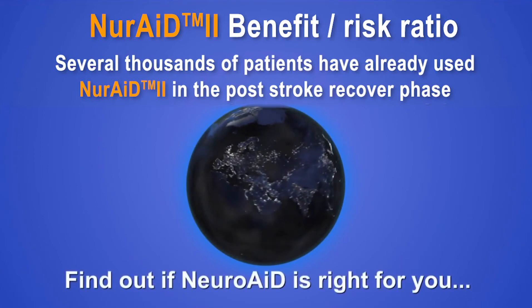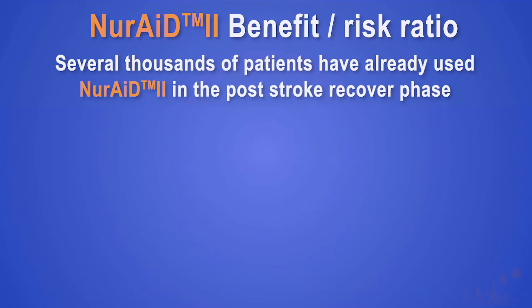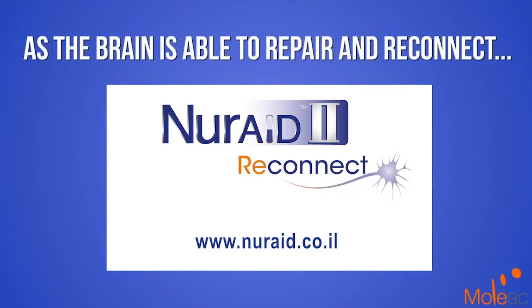Find out if NeuroAid is right for you. Learn more about how you can help your brain reconnect. Visit our website, discuss this with your doctor, and ask us about NeuroAid.